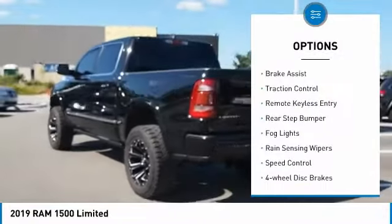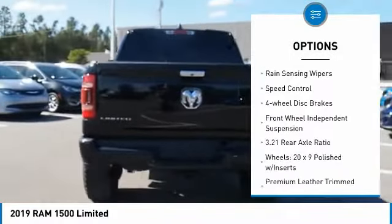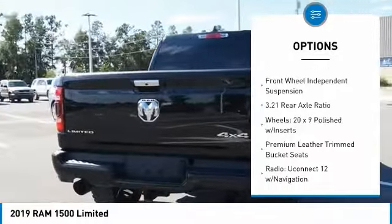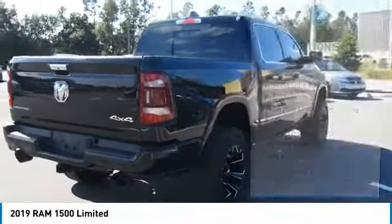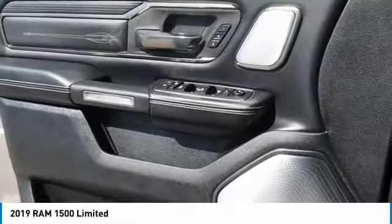Electronic stability control, brake assist, traction control, remote keyless entry, rear step bumper, fog lights, rain sensing wipers, speed control, four-wheel disc brakes, front-wheel independent suspension. Come see the car for yourself.